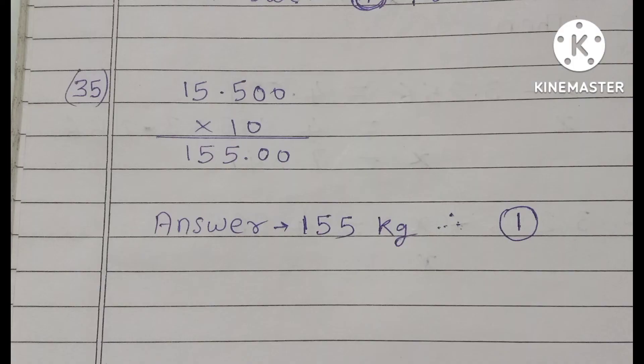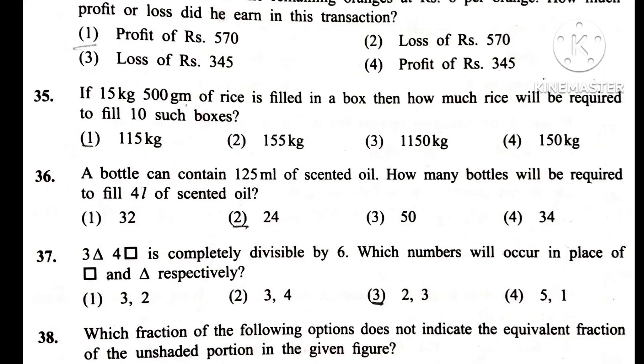Question 36. A bottle can contain 125 ml of scented oil. How many bottles will be required to fill 4 litres of scented oil? Answer is 1st: 32.